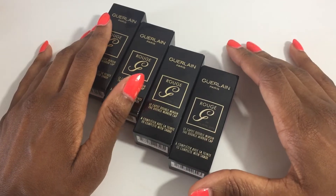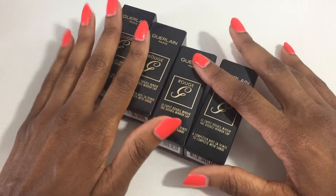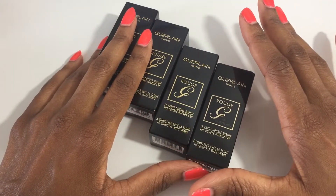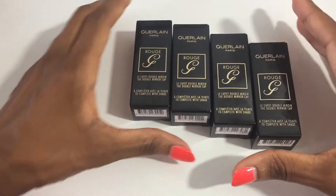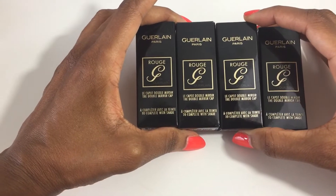Hi, I'm Renee and welcome to my channel. It's the Sephora VIB spring sale event and this video is going to be my show-and-tell haul, so we're just going to jump right in.